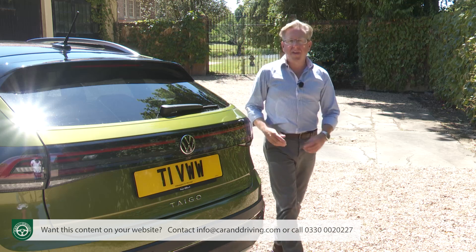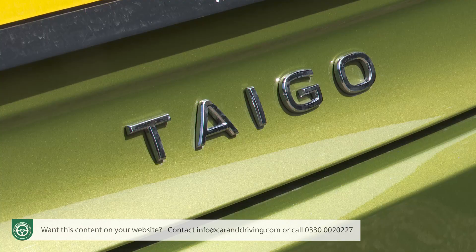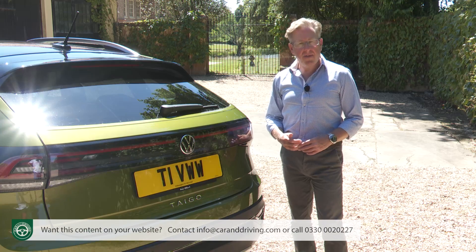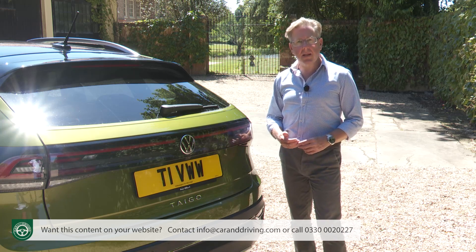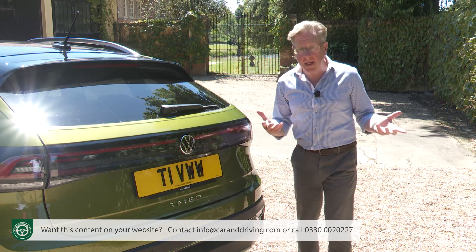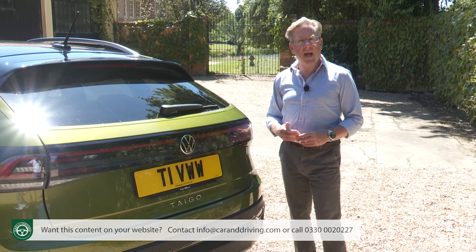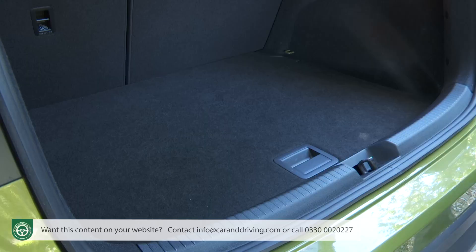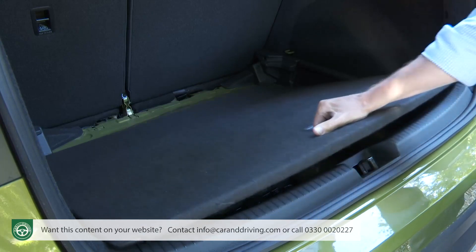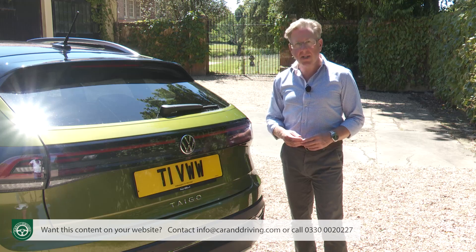As for practical features across the range, we can't imagine too many Tygo folk will want a tow bar but you can add one. You can also add fabric or rubber carpet mats, protective film for the door sills and tailgate, a protection pack, mud flaps, a dash cam and lateral roof bars that enable you to add a roof box or bicycle carrier. For the cargo area there's a variable double floor boot inlay, a boot tray, a luggage net and protection for the loading sill.